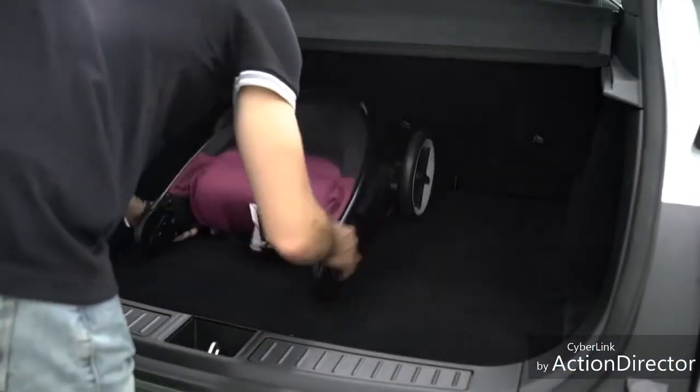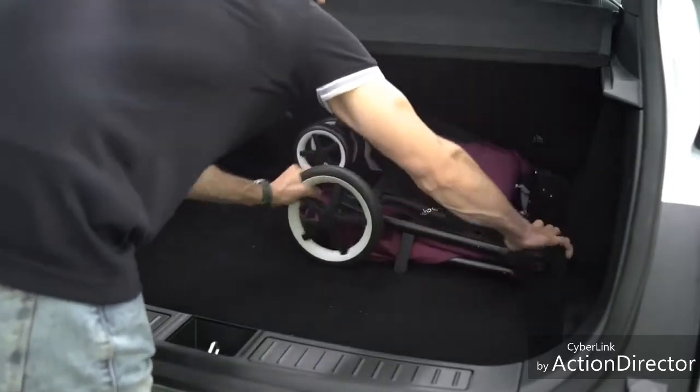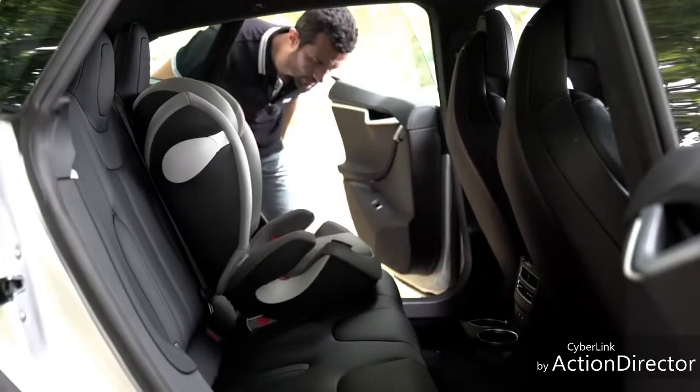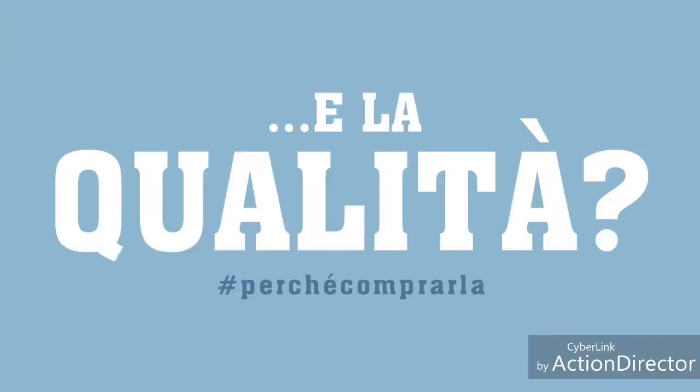Se ho dei bambini? Il bagagliaio non solo è grande, ma si apre attraverso un portellone. Caricare il passeggino è l'ultimo dei problemi. Ma anche il seggiolino sui sedili dietro si mette facile, solo dopo aver superato il tetto che si abbassa. Non mancano i ganci Isofix sui sedili laterali posteriori.